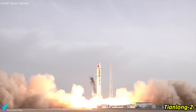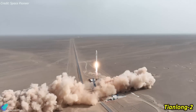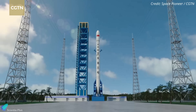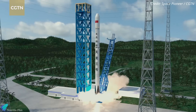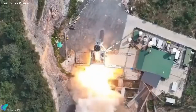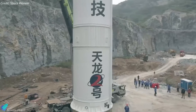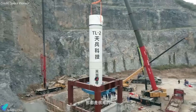The incident is a significant setback for Space Pioneer, a leading company in the commercial rocket sphere specializing in liquid propellant rockets. In April last year, Space Pioneer successfully launched its Tianlong-2 rocket, becoming China's first commercial launch operator to send a liquid carrier rocket into space and achieve orbit. The inaugural flight of Tianlong-3 was scheduled for September, and it remains uncertain how the recent anomaly will impact this timeline. Space Pioneer has announced plans to analyze the anomaly thoroughly and resume testing with new hardware as soon as feasible.